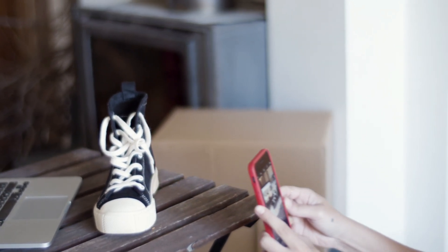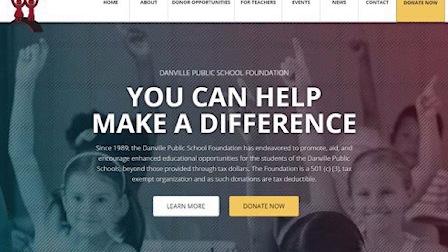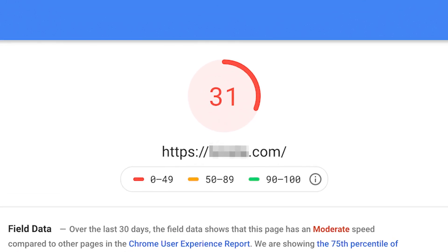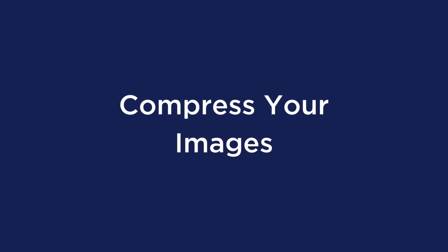Images are great because nobody wants to read a wall of text on your website. Images can be great to show off your products, great for a hero section of your website, but they can horrendously slow down your site as well if not properly used. There are a few simple ways to help avoid this.